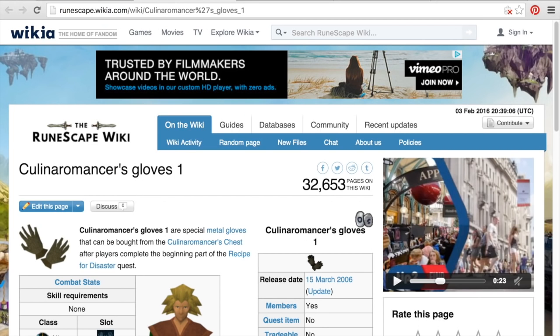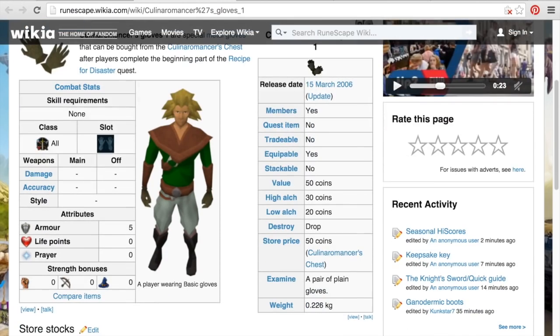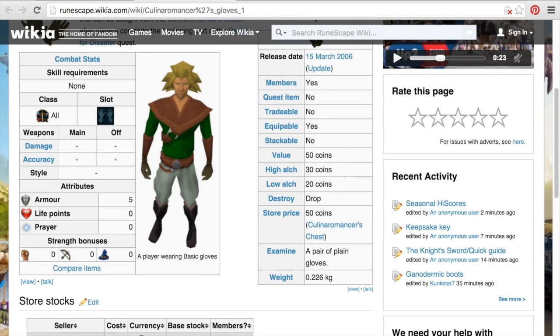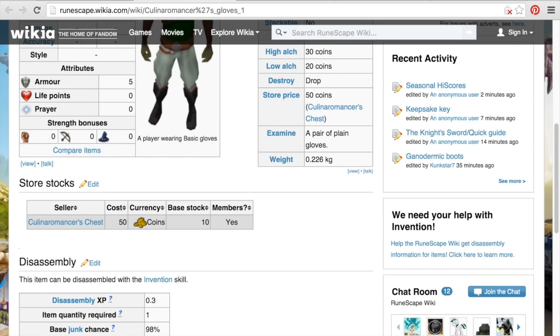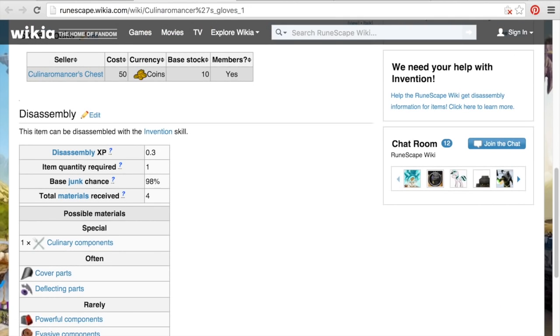The next thing would be the Coalmancer Gloves 1. This is not a super viable method, but it is good for people who are trying to save money hardcore. If you've already completed the Recipe for Disaster quest and you can go and get the Coalmancer chest items, then this is pretty good for trying to save a ton of money. The store price is only 50 gold each, which is why they're viable. Base stock is 10.